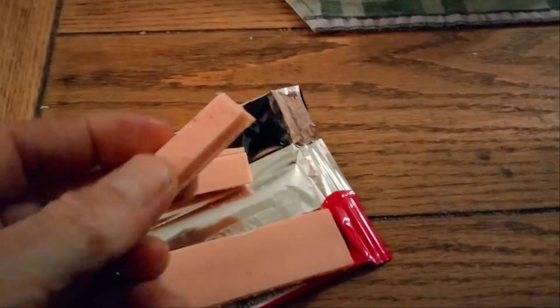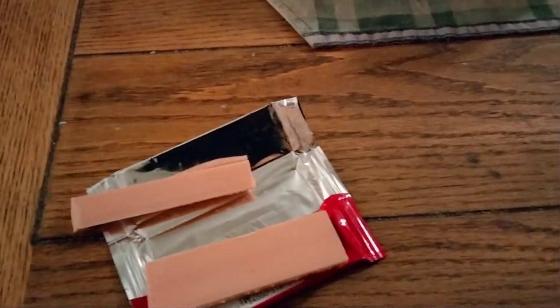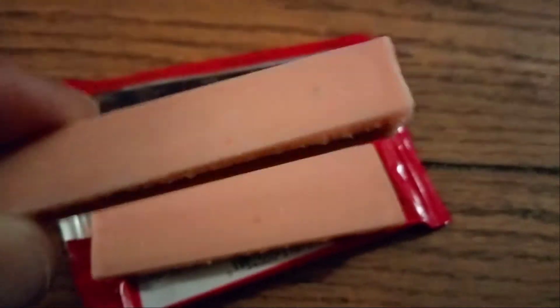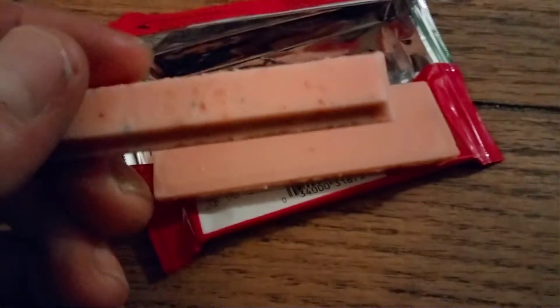Rachel's going to have one this time — here you go. Alright, let's take a sniff test. Oh yeah, it smells just like what I said — just like it says on the package. So let's take a bite, everybody.